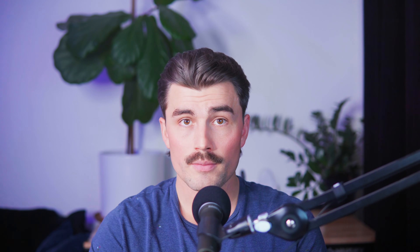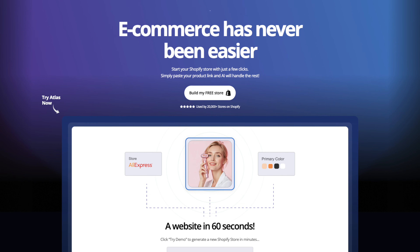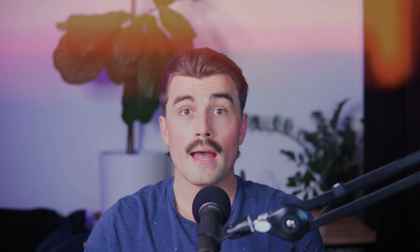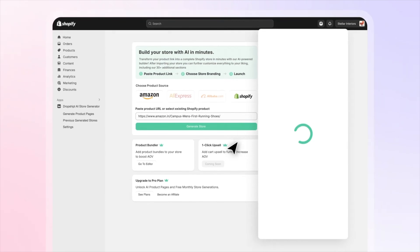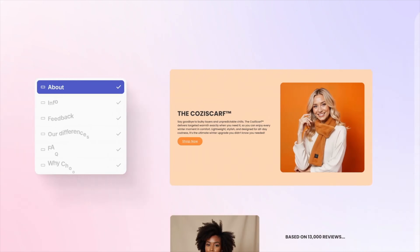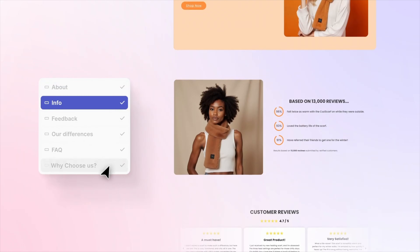What is Atlas AI? Atlas AI isn't just another Shopify app. It's a tool that takes the stress and complexity out of setting up an online store, making the whole process feel simple and approachable. At its core, Atlas uses artificial intelligence to create fully functional, professional-looking Shopify stores in just a few minutes. You don't need to worry about coding, designing, or even writing product descriptions. All it takes is a single product link from platforms like AliExpress, Amazon, or Alibaba, and Atlas takes care of the rest.